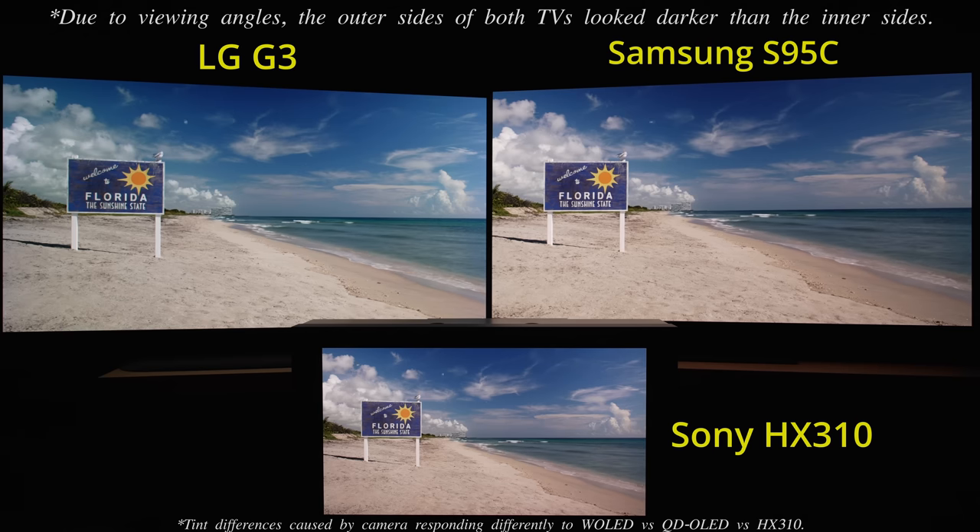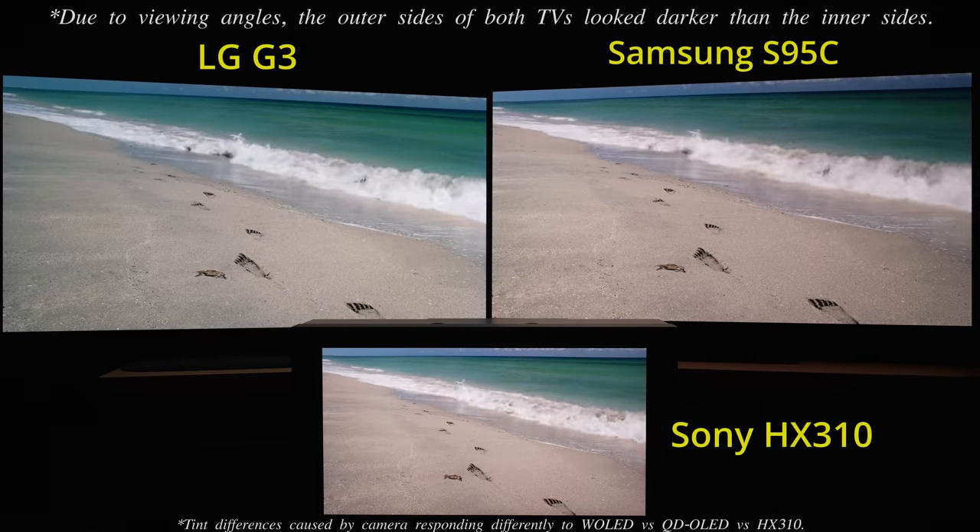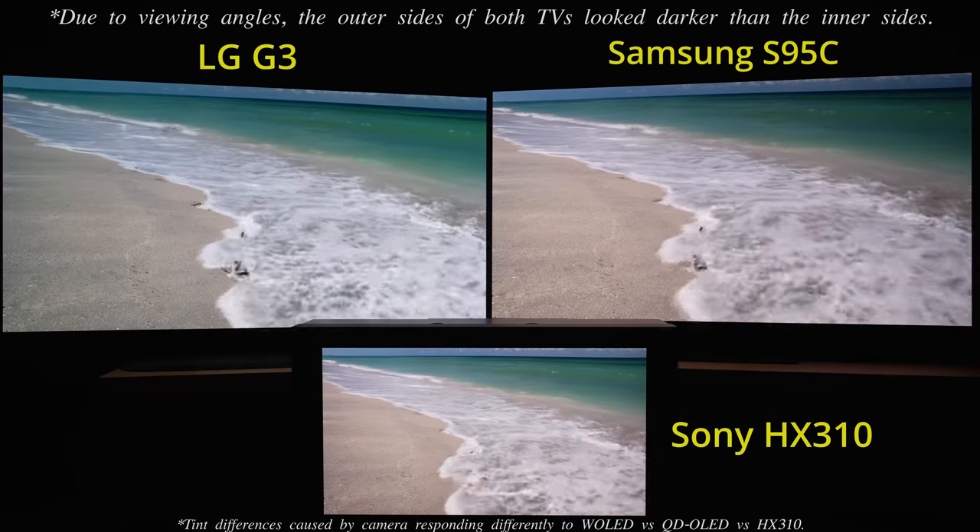However, with picture clarity enabled for 24fps content, the Samsung S95C would apply interpolation for one frame before switching it off for the remainder of the scene, causing visible microstutter immediately after certain scene cuts.